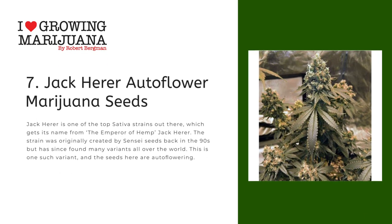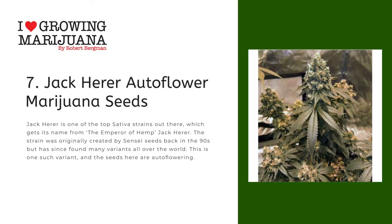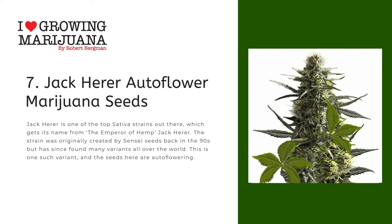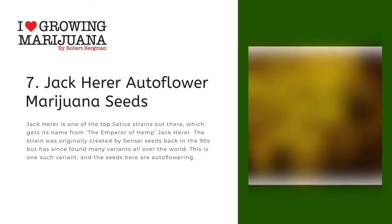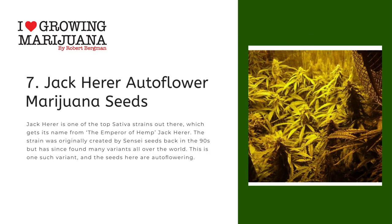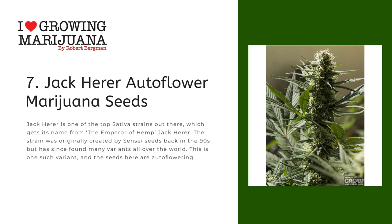Number seven: Jack Herer Autoflower Marijuana Seeds. Jack Herer is one of the top sativa strains out there, getting its name from the emperor of hemp, Jack Herer. The strain was originally created by Sensi Seeds back in the 90s but has since found many variants all over the world. This is one such variant and the seeds here are auto flowering.